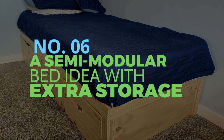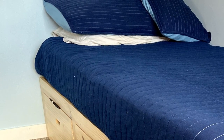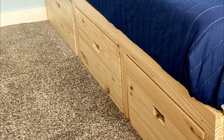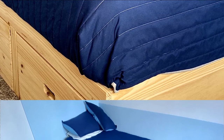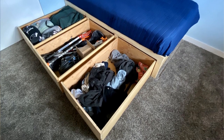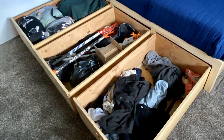Number 6: A semi-modular bed idea with extra storage. Beds are bulky and usually don't have many drawers, if any. You can create this storage bed for next to nothing, and its three drawers are perfect for storing seasonal attire, sports gear, or anything else you don't use much but don't want to get rid of. Their storage capacity is increased by setting the boxes directly on the carpet. With a total of 400 liters — about 100 gallons — they may hold as many as three large suitcases.